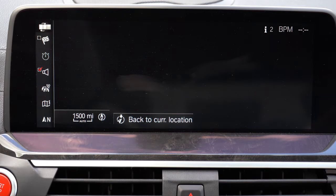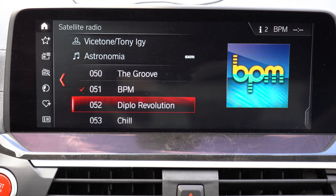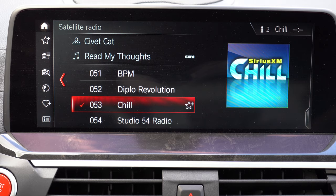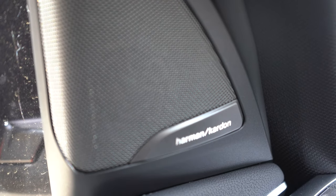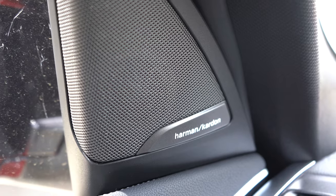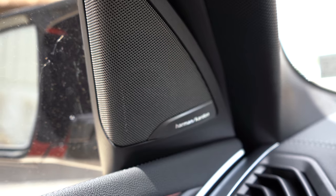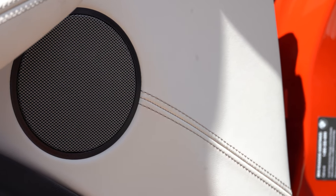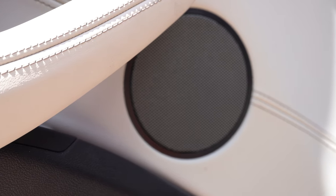When it comes to the sound system, the standard system in the X3 M is the 16-speaker Harman Kardon sound system — 600 watts with two bass speakers under the front seats and seven tweeters. Let's turn on the radio and test out the clarity.